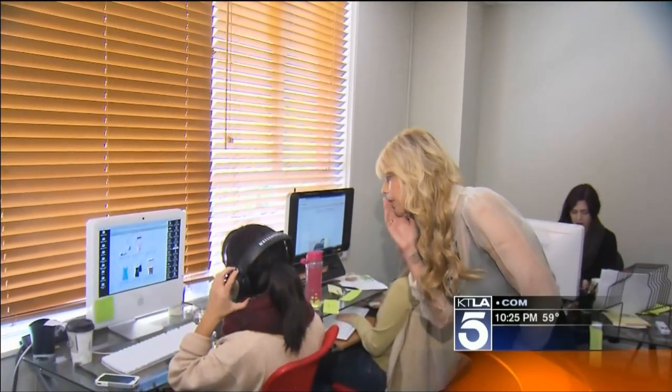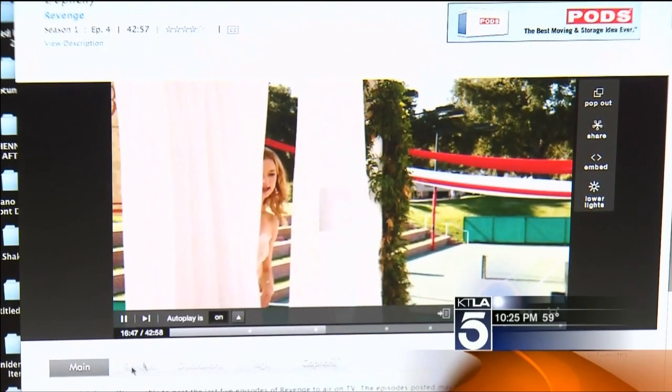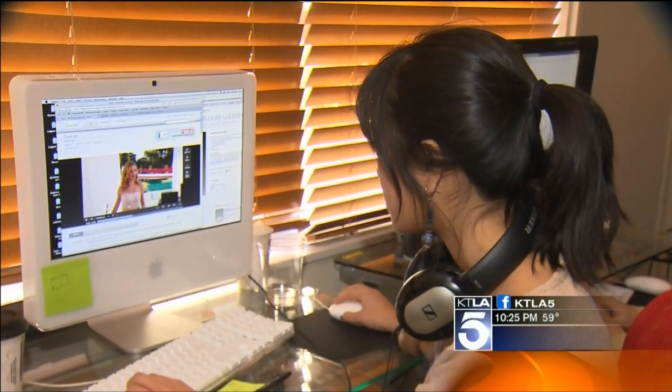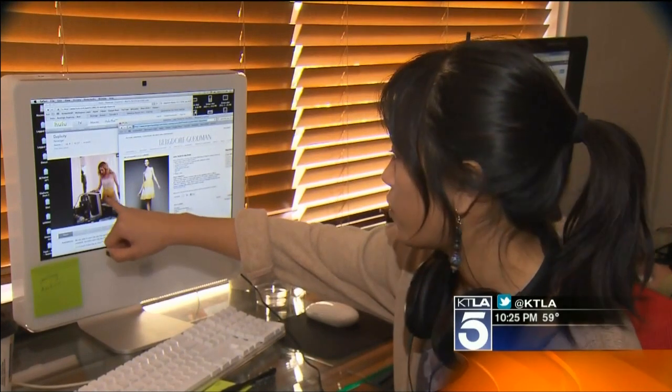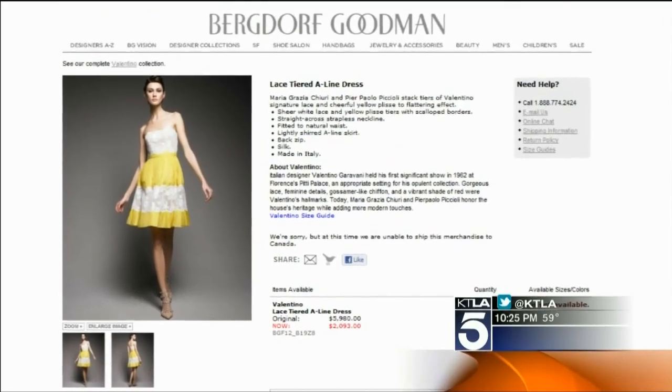What project are you working on? It is a show called Revenge — it's a new show starring Emily van Camp. She's wearing this lace dress. I'll take a screenshot of it and then I'll just cross-reference. This is the dress that I'm looking for and this is the dress that I found online — it's a $2,000 Valentino dress.